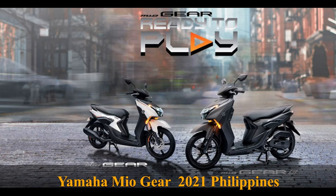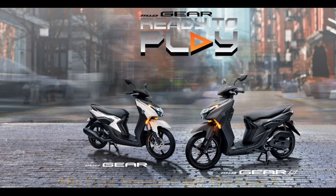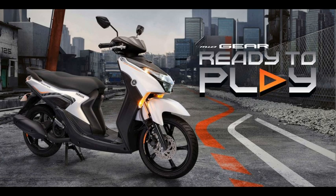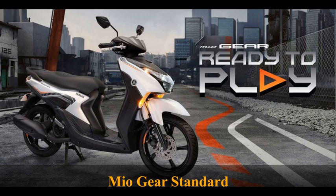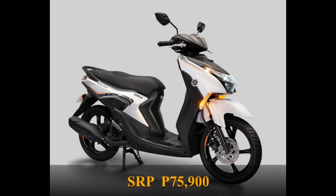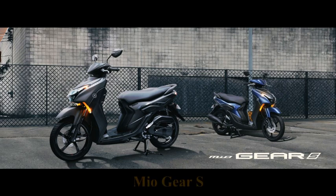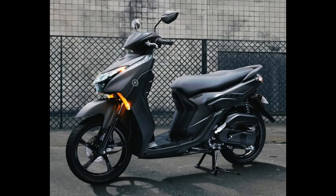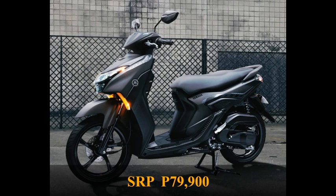Yamaha MioGear 2021 Philippines. It has two variants: MioGear Standard and MioGear S. MioGear Standard has an SRP of 75,900 Philippine Peso, and MioGear S has an SRP of 79,900 Philippine Peso.